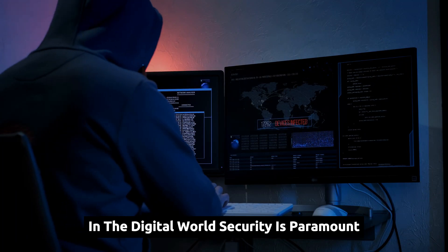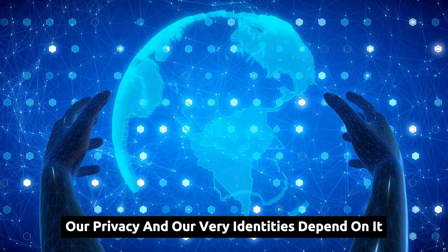In the digital world, security is paramount. Our data, our privacy, and our very identities depend on it.